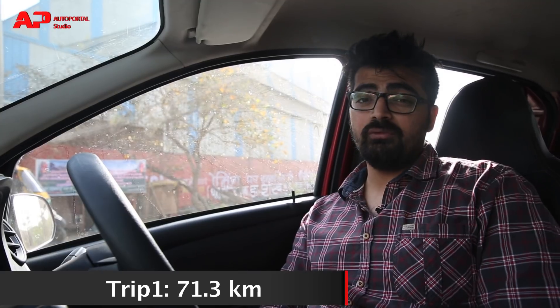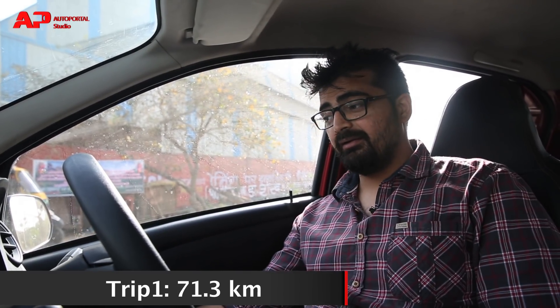We drove from Gurgaon to Faridabad in the Redi-Go 1 litre and the car has done 71.3 km with 5 litres of fuel. As you can see, the car is not getting started — the fuel is empty.